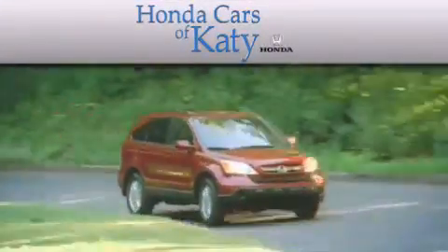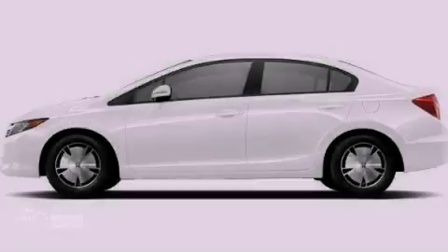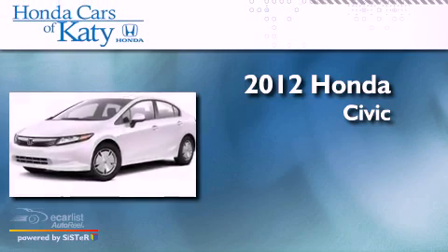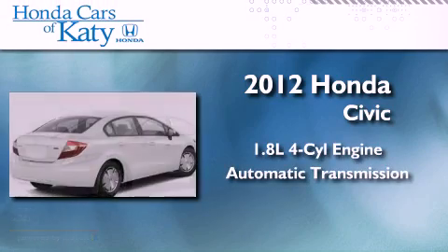Another fine vehicle offered by Honda Cars of Katy. This is a brand new 2012 Honda Civic. It has a 1.8-liter four-cylinder engine and an automatic transmission.